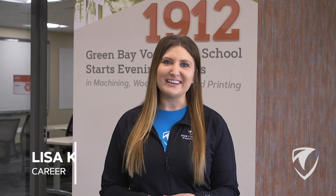Welcome to Northeast Wisconsin Technical College. My name is Lisa Kingston and I'm a career coach here at NWTC. Today I'll be showing you our tech hall as well as our engineering spaces. Let's go!